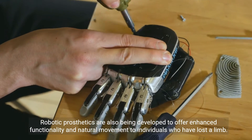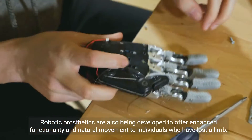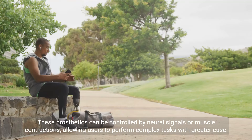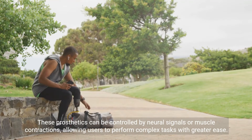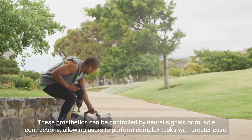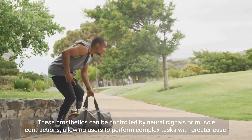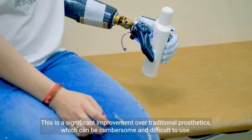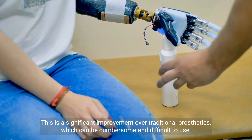Robotic prosthetics are also being developed to offer enhanced functionality and natural movement to individuals who have lost a limb. These prosthetics can be controlled by neural signals or muscle contractions, allowing users to perform complex tasks with greater ease. This is a significant improvement over traditional prosthetics, which can be cumbersome and difficult to use.